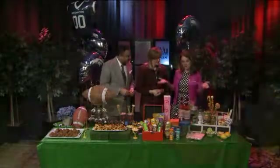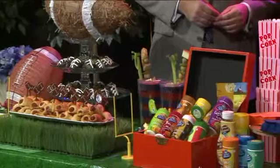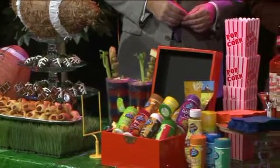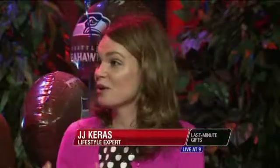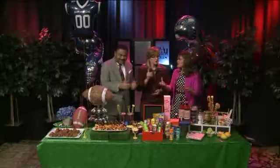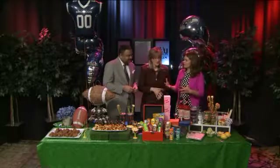It wasn't that hard. Broncos or Seahawks — if you're throwing a party and you don't know if you're going to have Broncos or Seahawks fans, I picked one color that works for both teams. You can just do blue, because if you're a Seahawks fan walking into all Broncos, you might not know who your guests are. So just pick the color that goes with both of them.